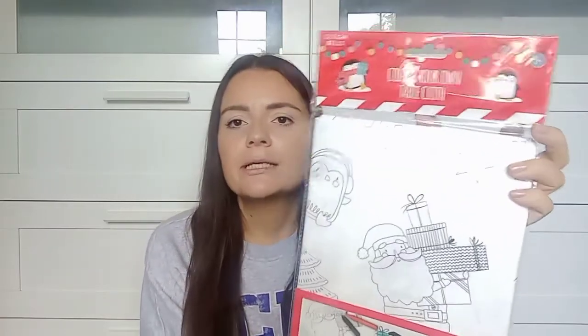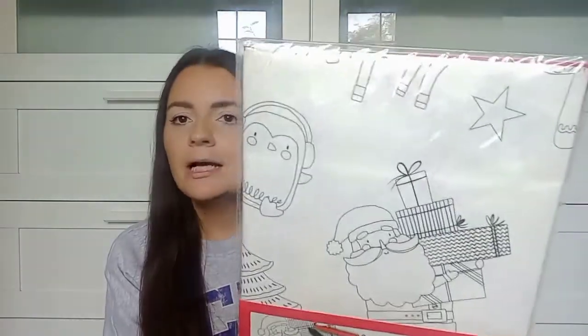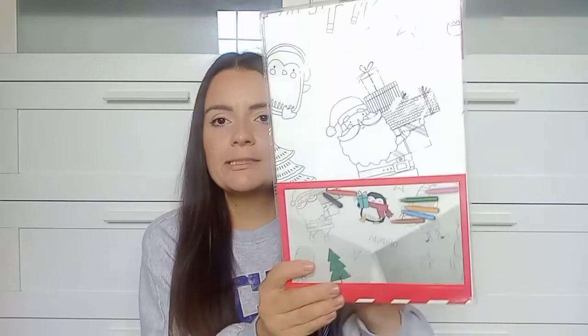I picked up this color-your-own tablecloth — we had one last year and it went down so well with the kids. It's like a thick paper tablecloth with a Christmas design the kids can color in. Last year I put it on the table Christmas Eve morning for their North Pole breakfast and they colored it pretty much all day. It was £1.29 and would also be great for a kids' Christmas party.